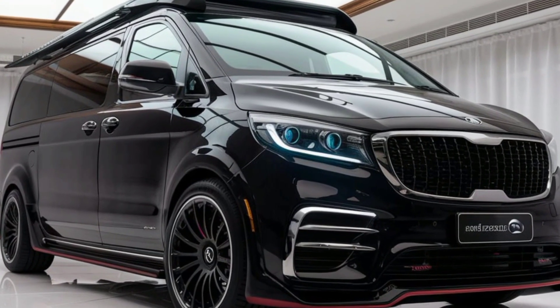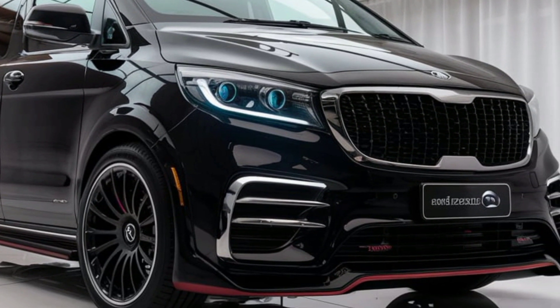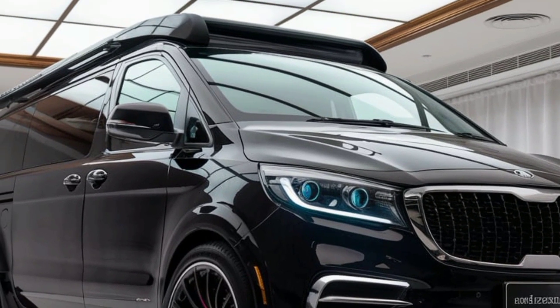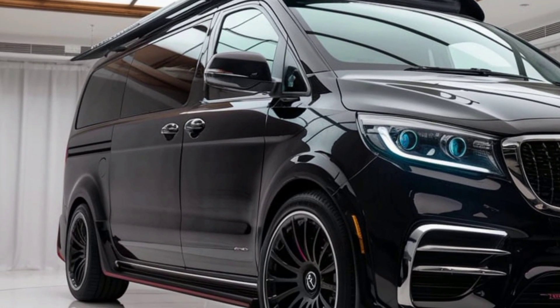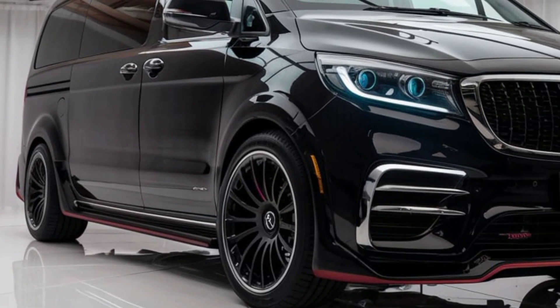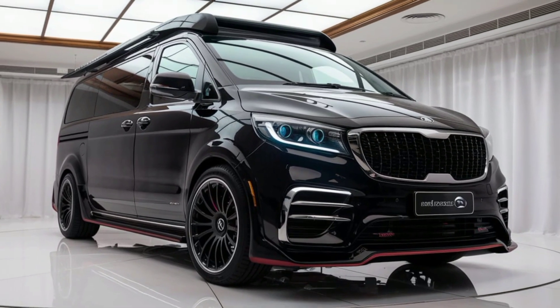Under the hood, the 2025 Kia camper van is equipped with an efficient hybrid engine, blending electric power with a fuel-efficient combustion engine. This hybrid setup ensures extended range for long road trips while providing the eco-conscious benefits of reduced emissions and fuel consumption. Drivers can enjoy the flexibility of charging at campgrounds or relying on traditional fueling stations, making this motorhome a versatile companion on any journey.